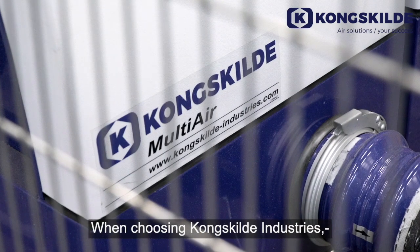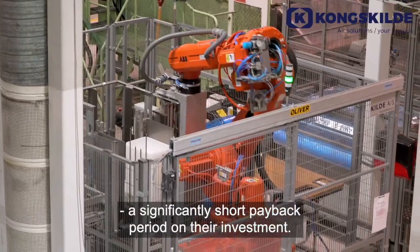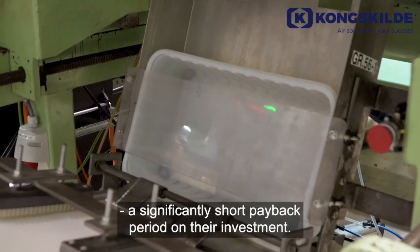When choosing Kongskilda Industries, a global packaging group company saw a significantly short payback period on their investments.